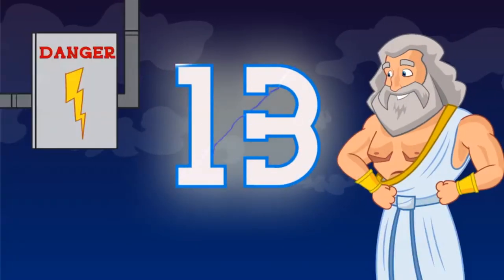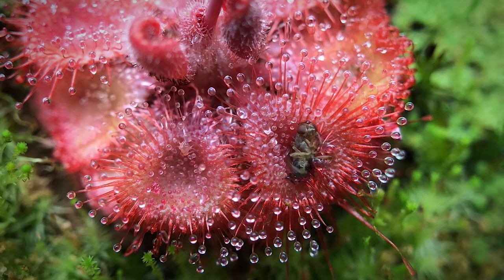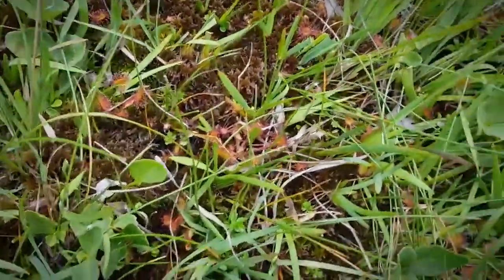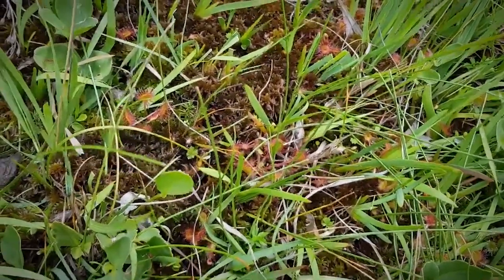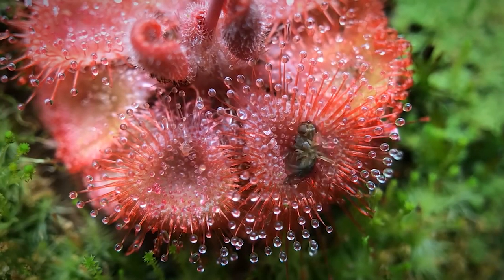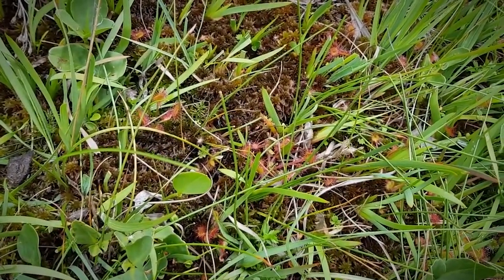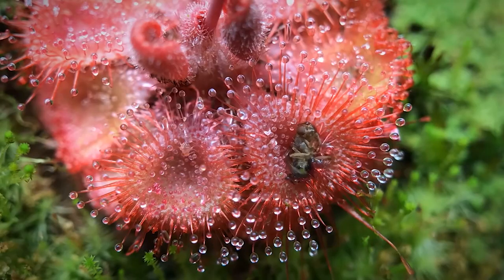Number 13: Carnivorous Bog Plants. What plant eats meat and lives in a bog? The sundew plant. They make up one of the largest groups of carnivorous plants. They're flypaper plants that trap prey in long, hair-like tentacles protruding from their leaves, each with a sticky gland at the tip. But it's a trick — the glands produce nectar to attract prey, powerful adhesive enough to trap it, and enzymes to digest it.